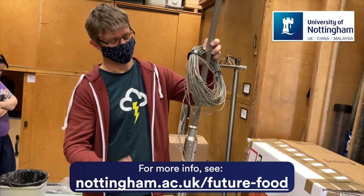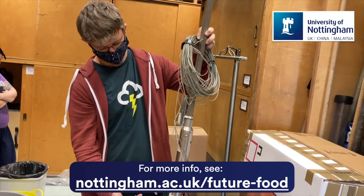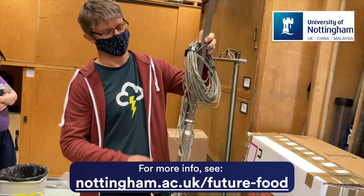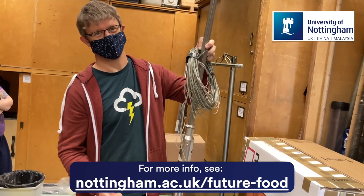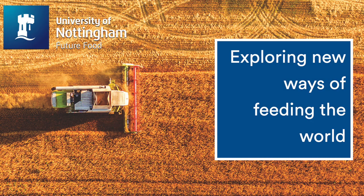As with all the Future Food Beacon platforms, the Edna Lab will engage with collaborators both in the UK and across the world. For further details on how to work with us, please visit our website. The Future Food Beacon — exploring new ways of feeding the world.